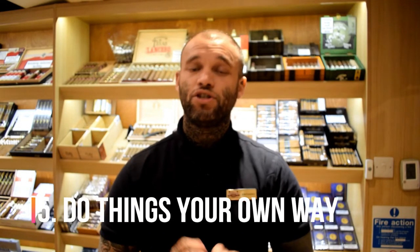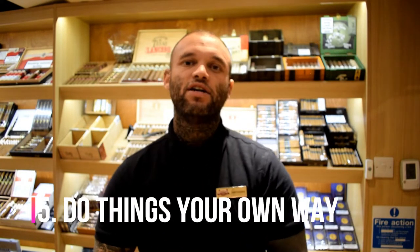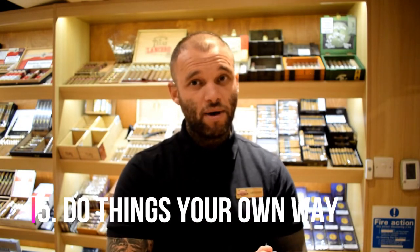Tip number five, and probably the most important, is to do it your way. Remember, this is your cigar journey — don't let anyone tell you what you can and can't do, or what's right and wrong. Make those mistakes yourself and learn from them. Find out what works for you and go with it. Take some risks, absolutely, but do things your own way.